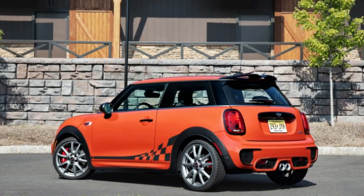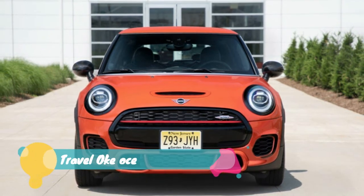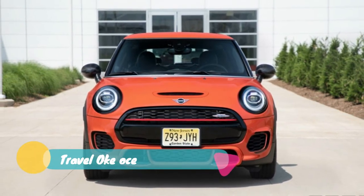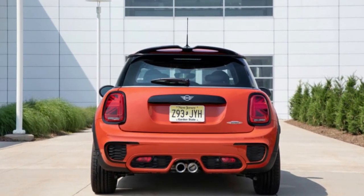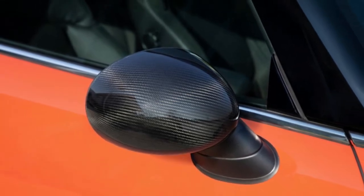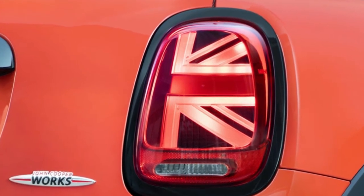Mini has introduced a new special edition version of the John Cooper Works hardtop, and there are three key notable things about it. First, it is very orange. The paint on its body and roof is not available on normal Minis, and its specific hue contributes to this little car's very long name: the 2019 Mini John Cooper Works Hardtop International Orange Edition.